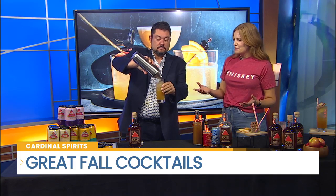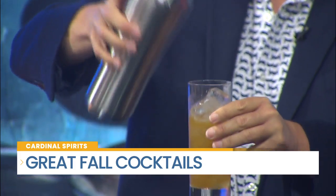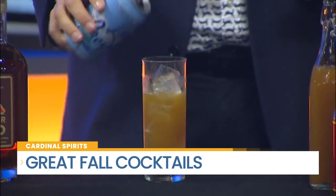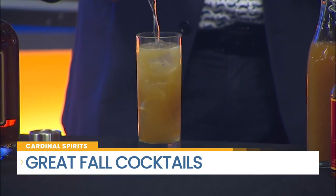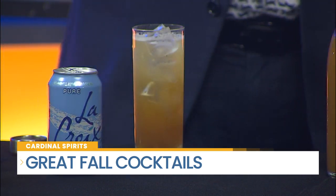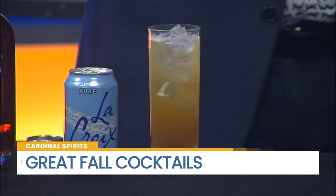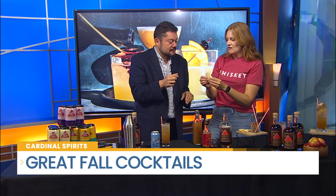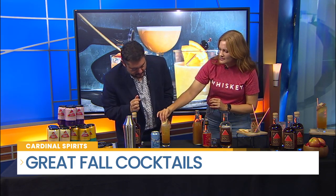Think of this as a hot apple cider but cooled down. Finally, top it with some club soda to make it bubbly and refreshing. It creates a nice layered look, darker at the bottom. Garnish with a paper straw and a little apple fan — using Honeycrisp apples.